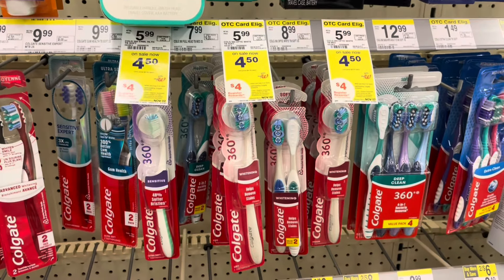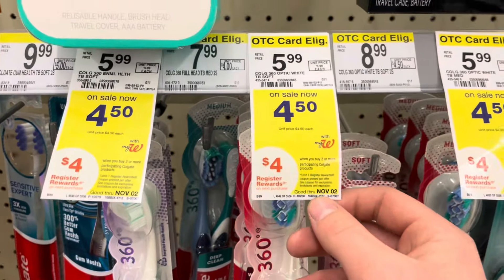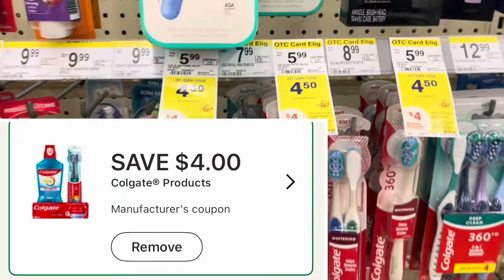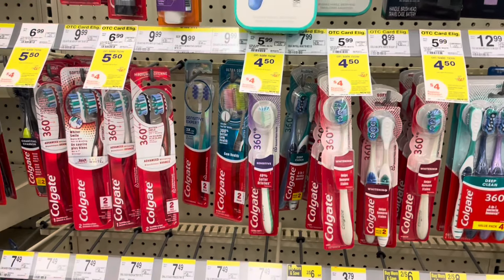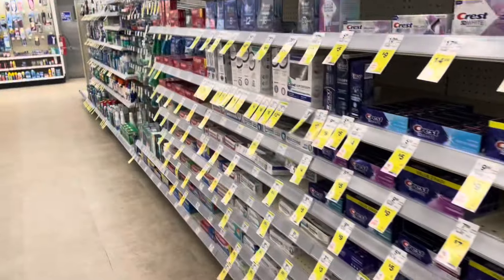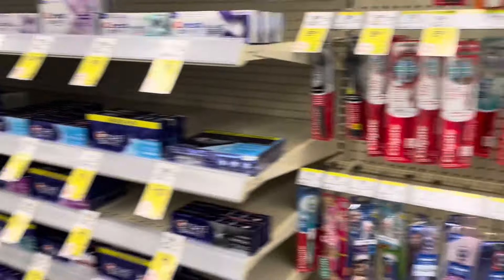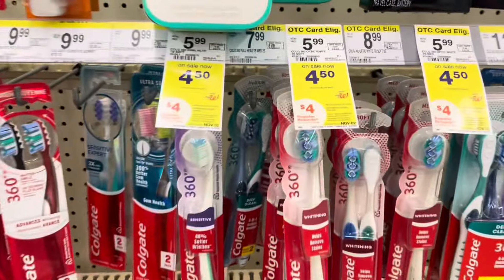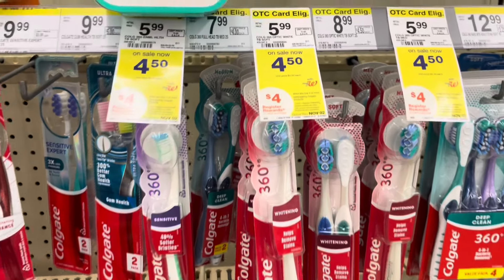Next we have the Colgate deal back again — buy two for $4.50 and earn a four dollar register reward. There's a four-off-two digital coupon that applies to all three products: toothbrushes, toothpaste, and mouthwash. Mix and match any two you want. Your total would be nine dollars, subtract the four dollar coupon, pay five dollars, earn back a four dollar register reward, making them 50 cents each.